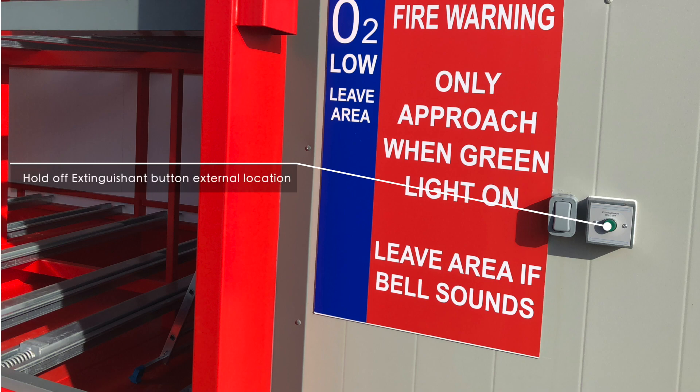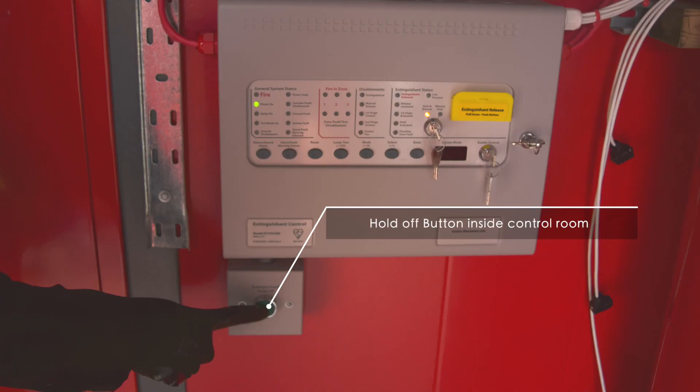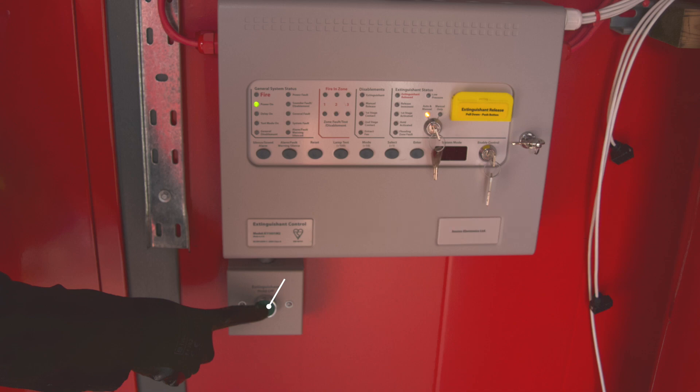This device is only operational if the system is about to release the gas. By pressing this button, the gas suppression system's countdown of 60 seconds is reset to zero. This can be reset as many times as required. This will not reset the fire suppression discharge sequence — it only functions as a delay device. This is mounted externally underneath the traffic lights and also internally within the service room.